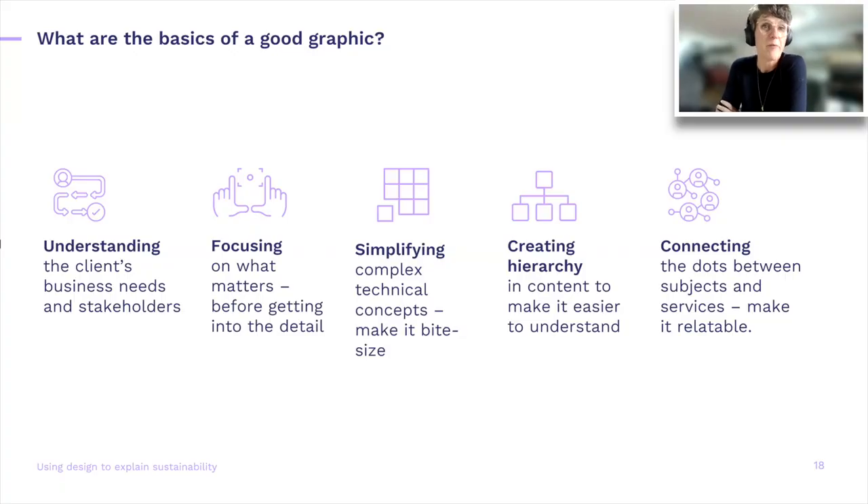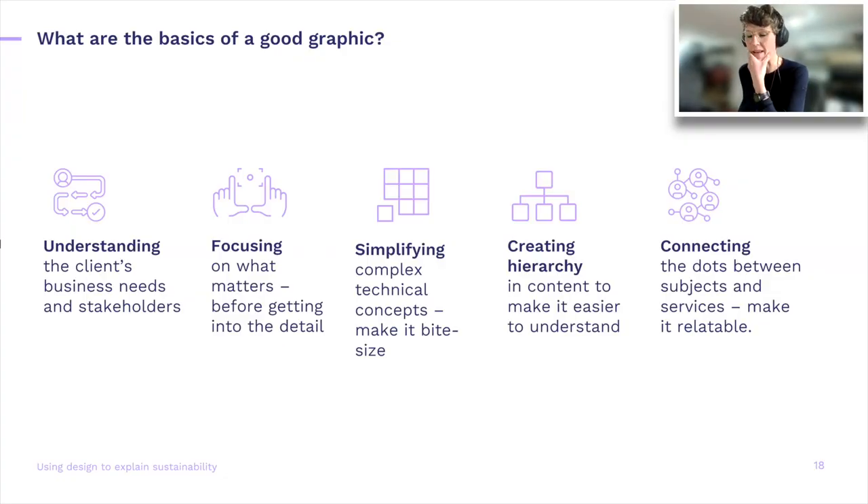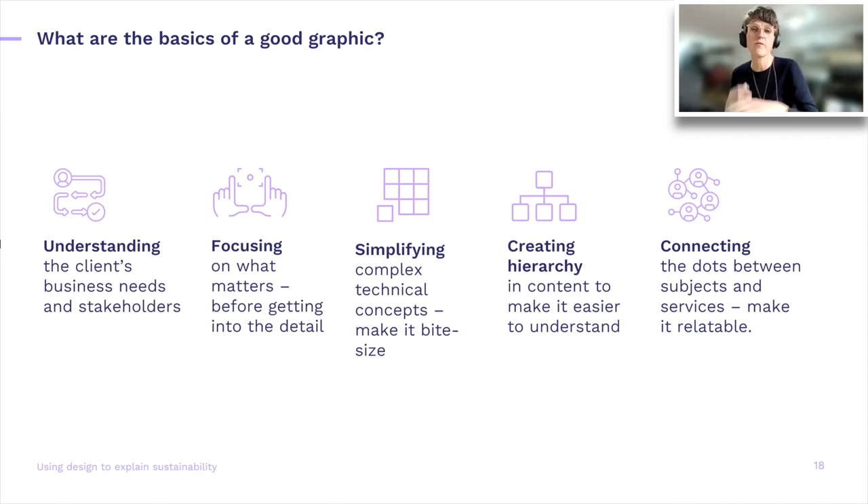If you look at the basics of a good graphic, it goes through a couple of steps. Start with understanding who you need to talk to — keep those stakeholders in mind — and focus on what matters before getting into the detail. Then: simplifying, chunking it down, taking stuff out, creating hierarchy. The way I always explain hierarchy is: if you look at a page, the hierarchy reveals itself when you look through your eyelashes — what big things pop up? What stands out? And it's also nice to connect the dots between visuals and your audience by presenting things that are relatable.